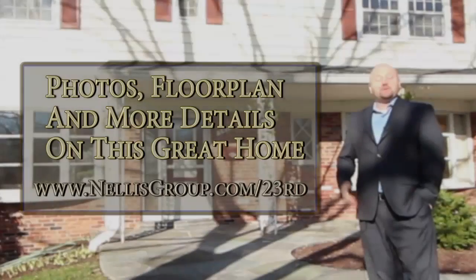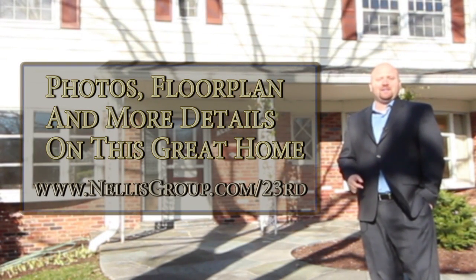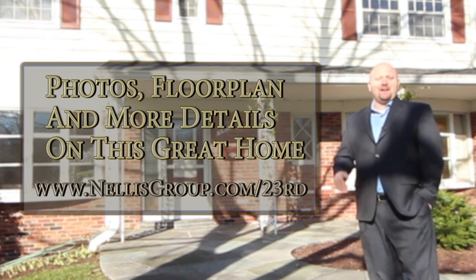Being able to enjoy all those things without having to deal with the long commutes that are such an issue in Northern Virginia — this is just a fabulous location. To search more of our featured properties or see other homes in Crystal City, start today online at Nellisgroup.com.